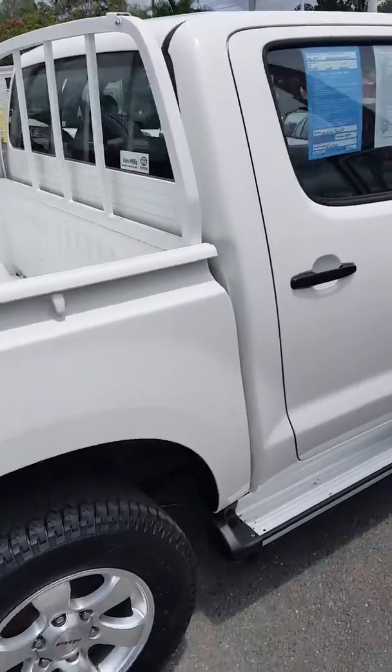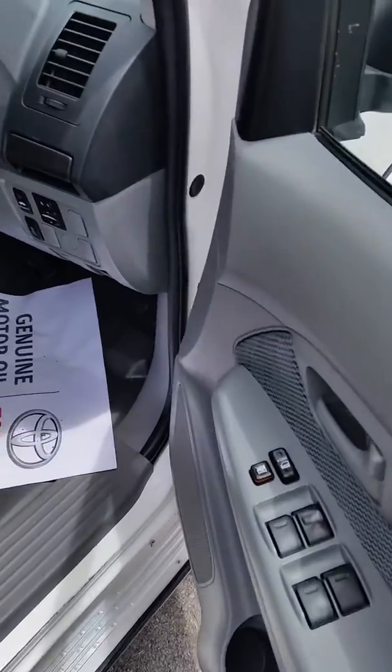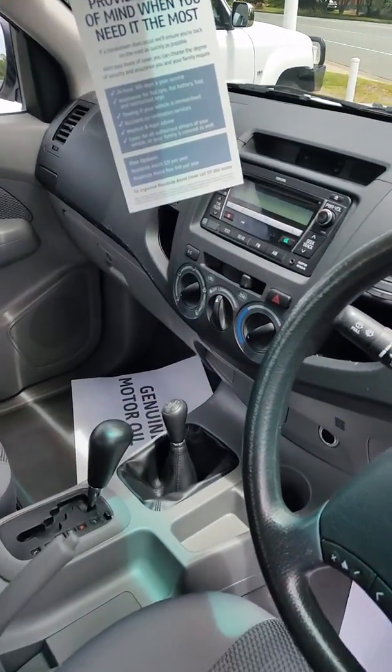Plenty of tread on the tyres there. Road-worthy with the vehicle. Into the driver's side — all electric windows, Bluetooth, USB, and auxiliary.